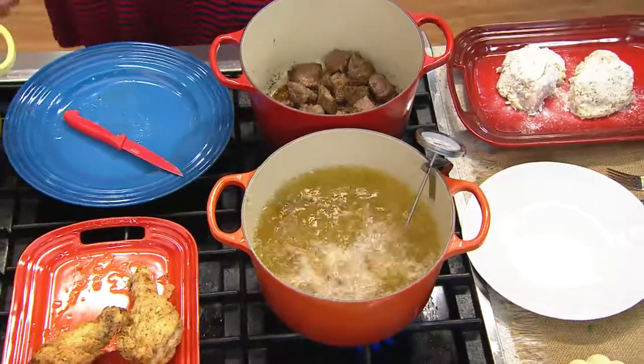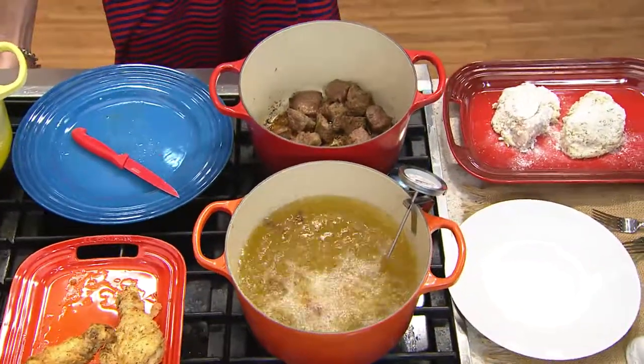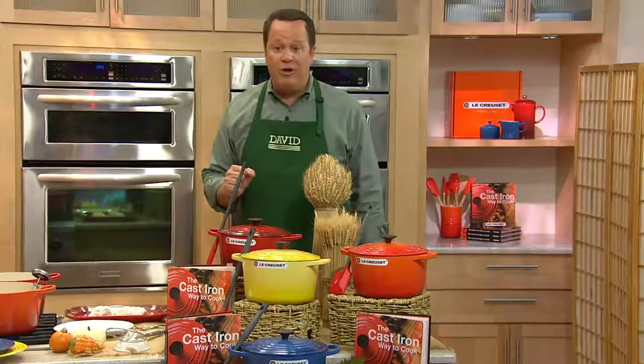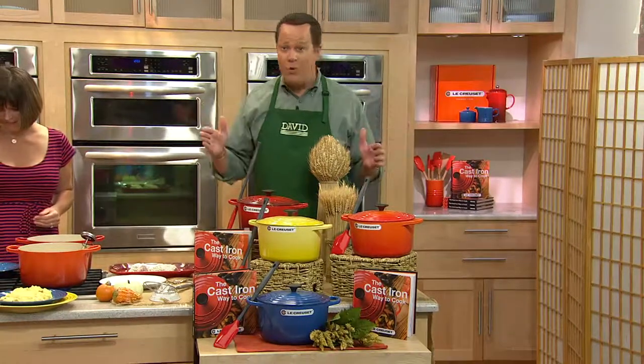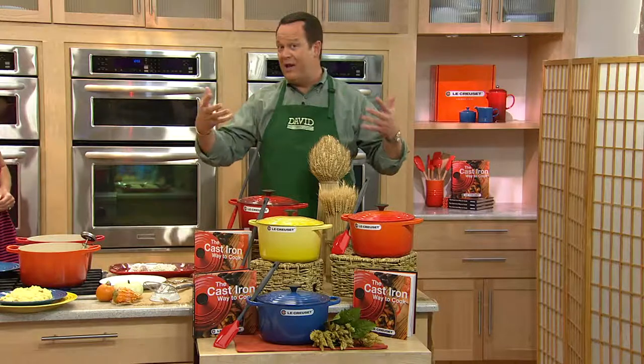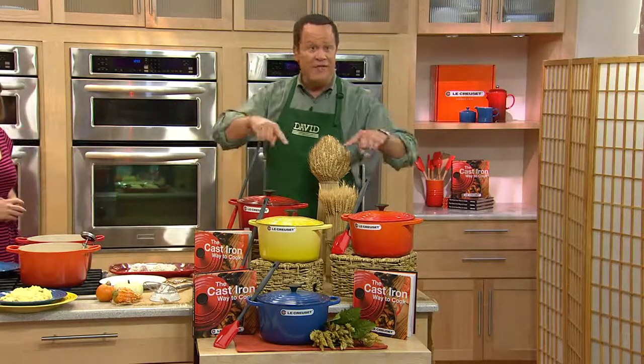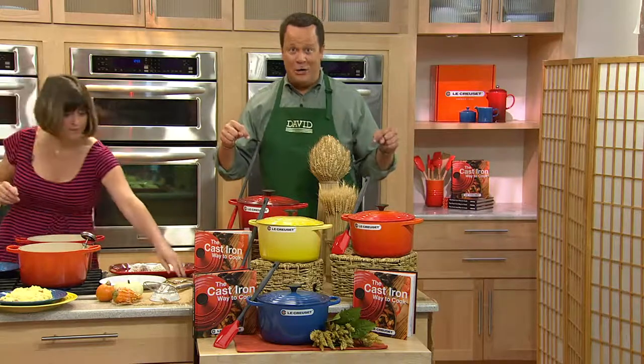Last fall, we got our French oven with the grill lid, which has been so wildly popular and sold out multiple times. Today we're introducing another brand-new vessel. This is a worldwide launch of this deep French oven, currently not available anywhere but right here at QVC. So if you're a huge fan of Le Creuset and you own many pieces, you're not going to find this in any store except right here. And what we've got for you is a phenomenal offer.